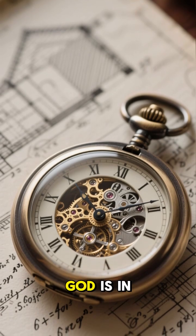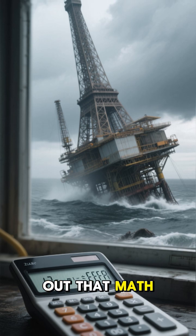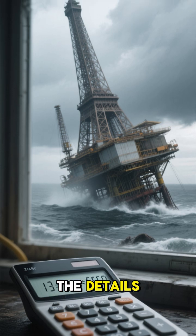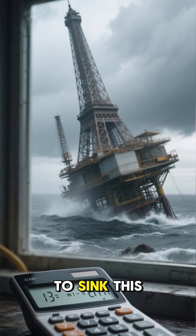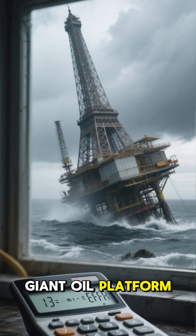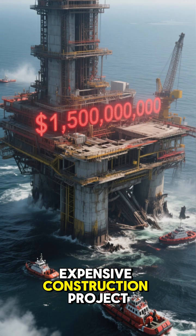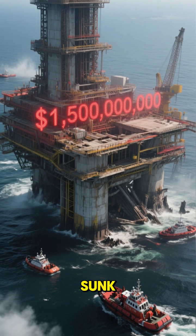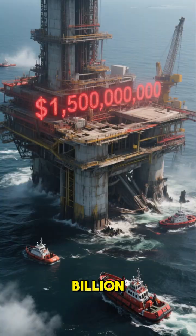You might have heard the saying 'God is in the details.' Well, it turns out that math is also in the details, and one tiny math error was all it took to sink this giant oil platform. This is the story of the most expensive construction project ever to be sunk, costing nearly 1.5 billion dollars.